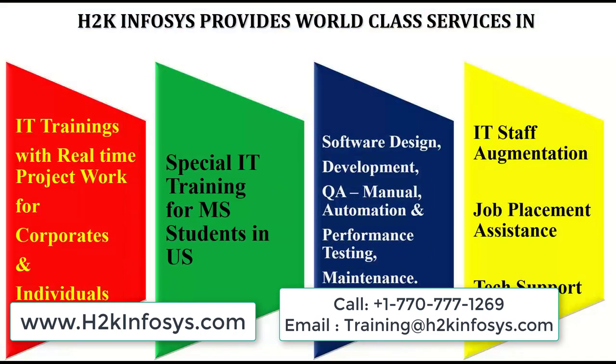H2K Infosys provides world-class IT training with real-time project work for corporates and individuals. It offers special IT training for MS students in the US, software design and development, QA manual automation, performance testing, IT staff augmentation, job placement assistance, and tech support. For more information, visit h2kinfosys.com.